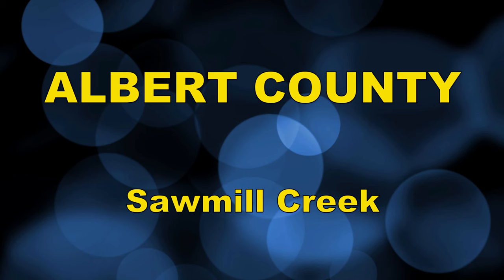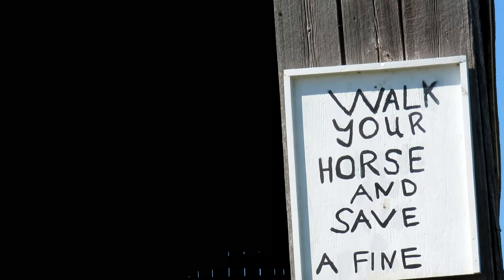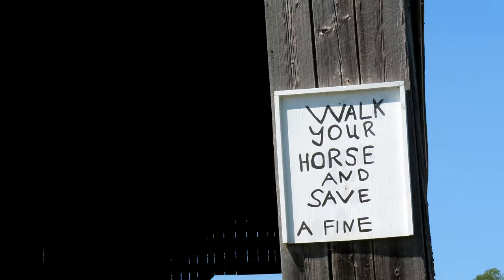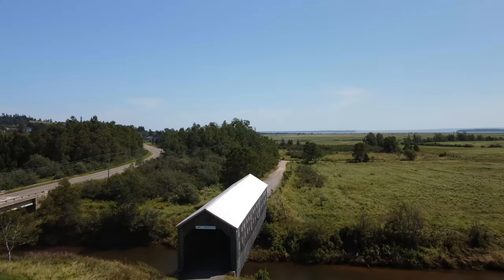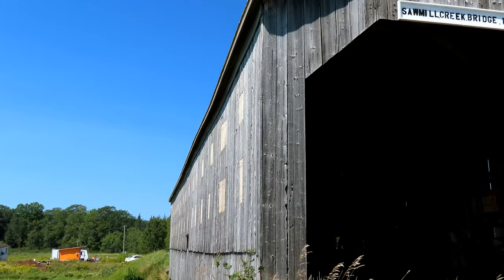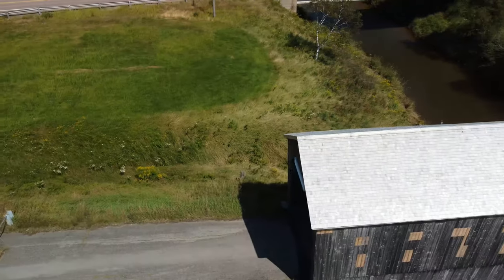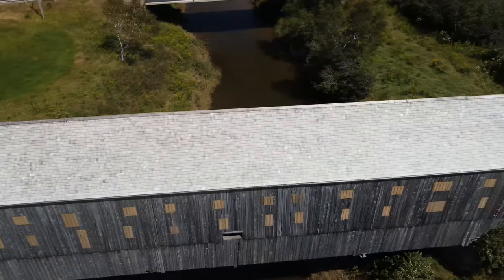Sawmill Creek, Albert County. I heard there was a 25 cent fine for not walking your horse across this bridge. The Sawmill Creek bridge is now retired, and it seems like there's been some work done on it recently, with these windows all boarded up.